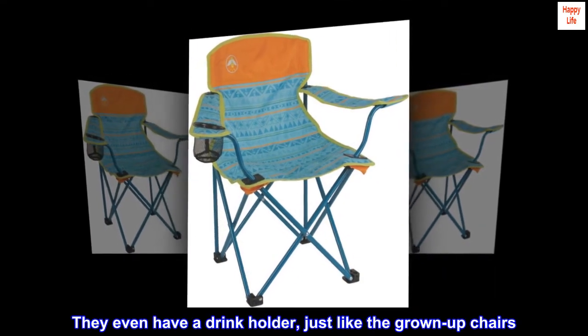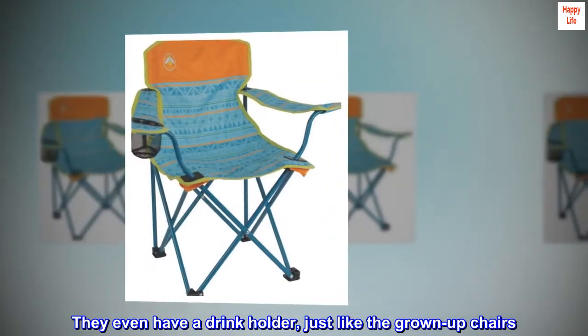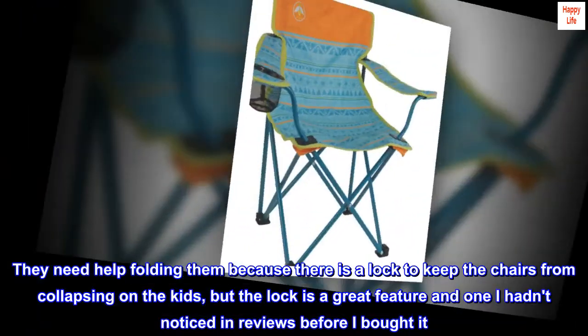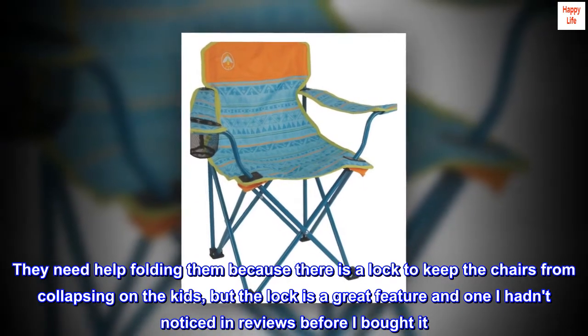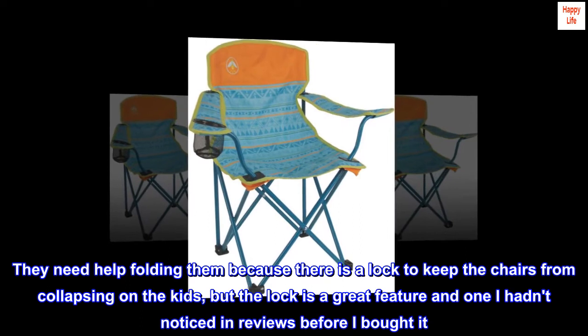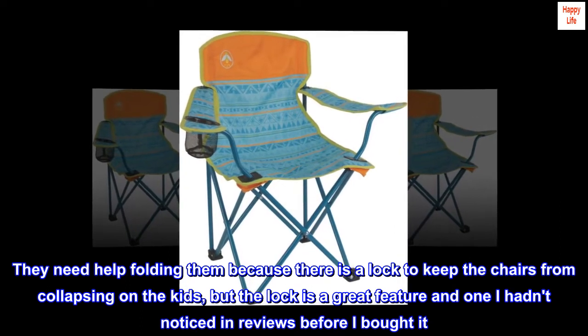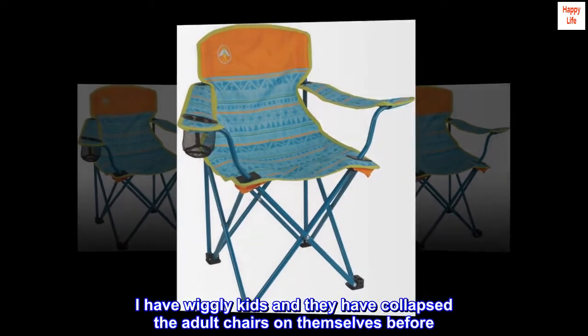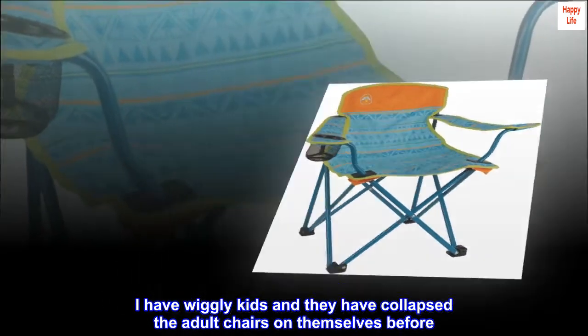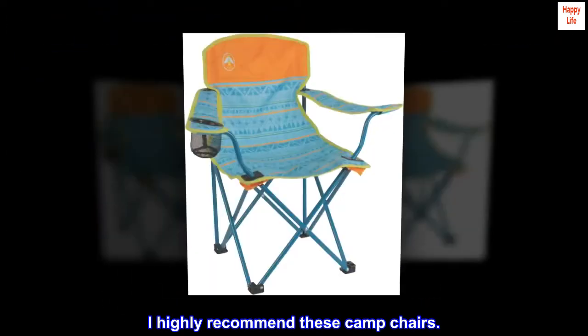They even have a drink holder, just like the grown-up chairs. They need help folding them because there is a lock to keep the chairs from collapsing on the kids, but the lock is a great feature and one I hadn't noticed in reviews before I bought it. I have wiggly kids and they have collapsed the adult chairs on themselves before. I highly recommend these camp chairs.